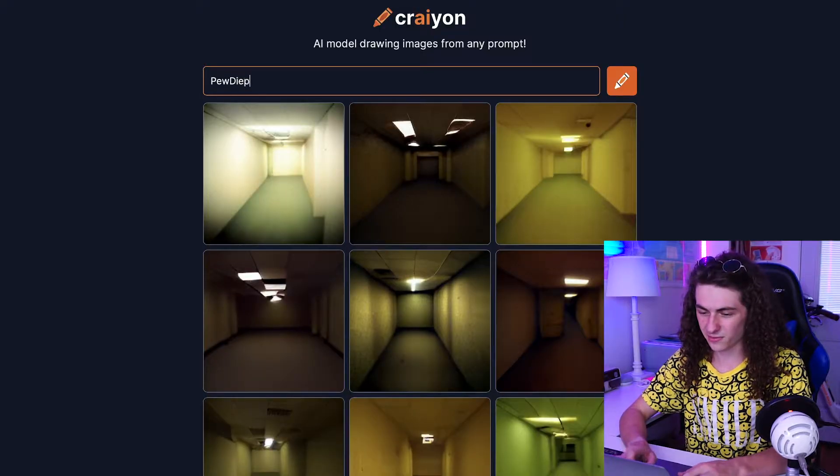Now here's another idea — what about people? I was thinking maybe we'll try somebody like a celebrity or something. I just want to see what it spits out if it tries to construct like a human face and a human body. How well can it do that? Yeah, let's try PewDiePie. I wonder what's gonna come up.